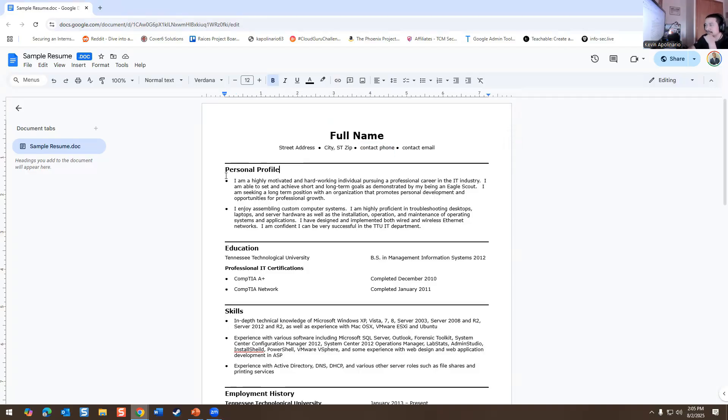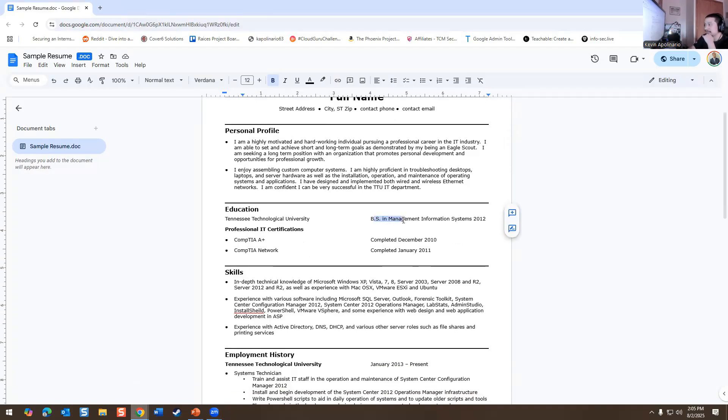He has a personal profile: 'A highly motivated, hardworking individual pursuing a professional career in the IT industry. I am able to set and achieve short and long-term goals as demonstrated by being an Eagle Scout. I am seeking a long-term position that promotes personal development and opportunities for professional growth.' He also has a BBS in Management Information Systems from 2012, his A+ and Network+, and graduated from a college university.